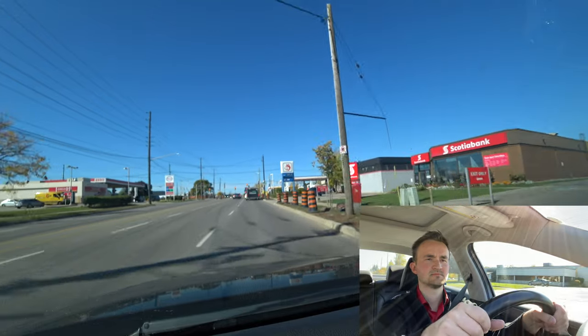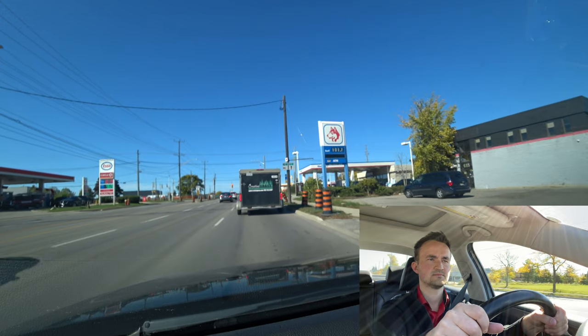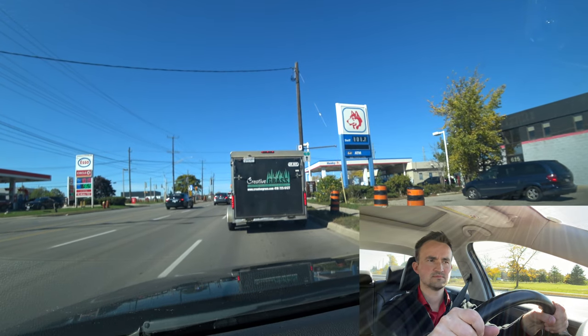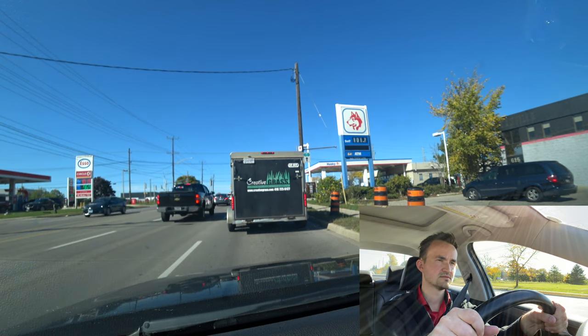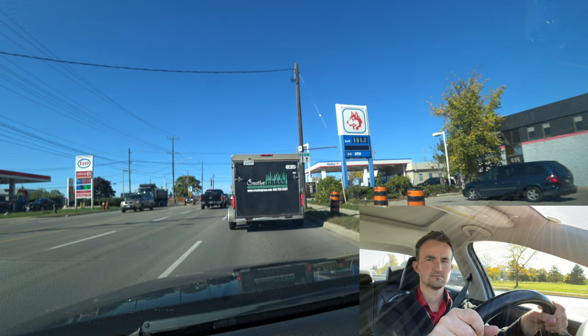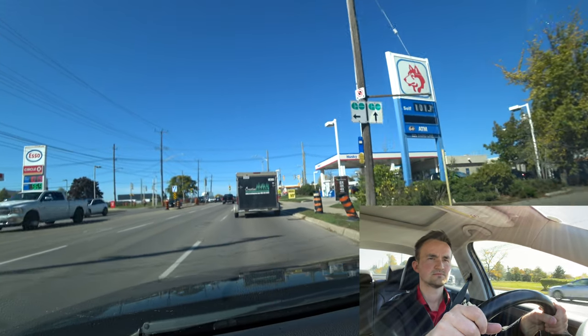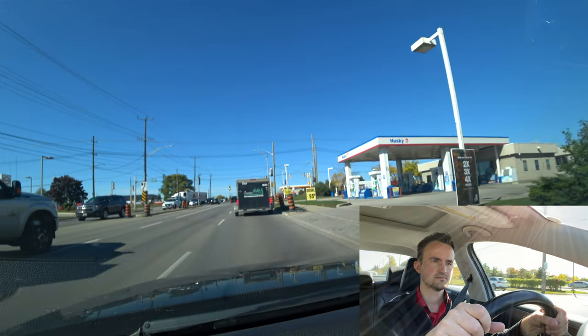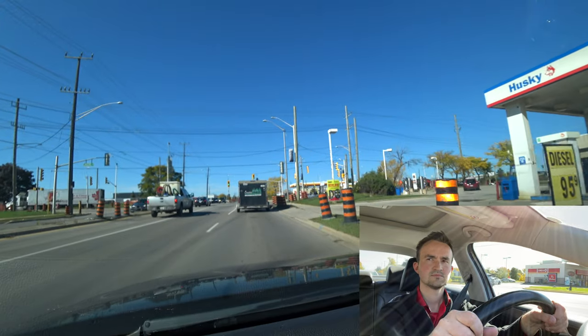After crossing Spears Road, the examiner will ask you to make a lane change to the left, and you know the next traffic light is going to be a left turn, so be ready. The road is going downhill here — make sure your speed is under control at all times, because going plus 10 kilometers over the posted speed limit is probably a fail. It's considered a big mistake.